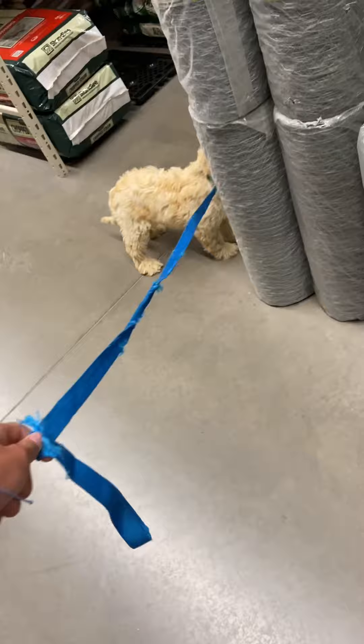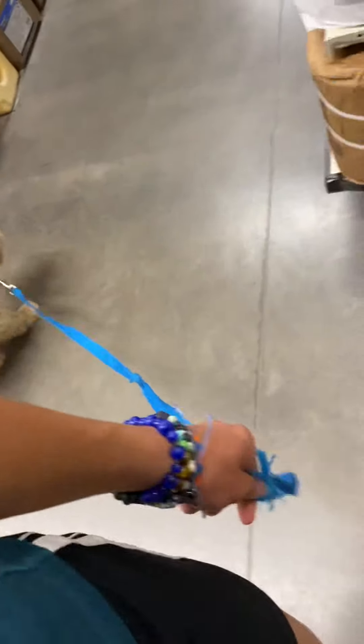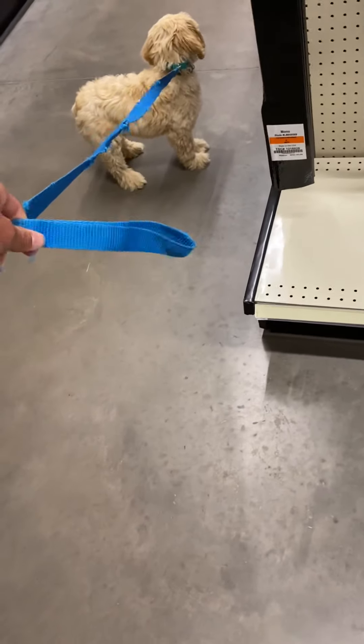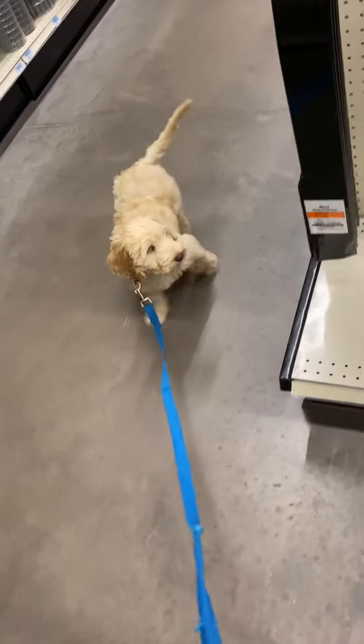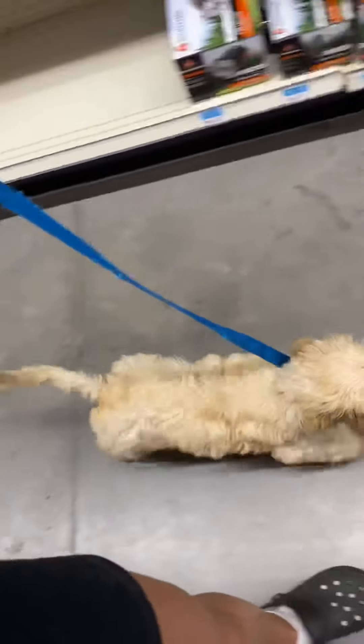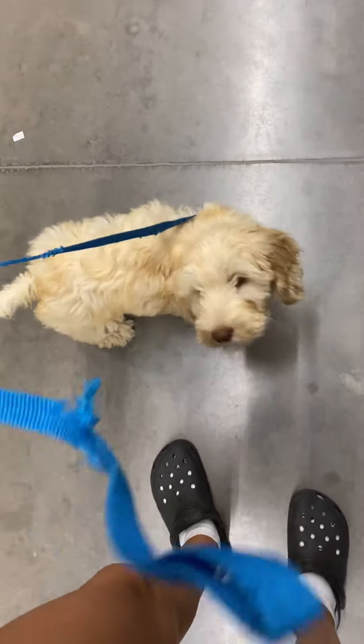I don't want to pull him around anything. I want him to smell everything out first. New sounds, things like that — we don't want them to be scared, so we want them to do it on their own time so they have time to figure it out themselves and they're not scared of it in the future. We don't want this to be a traumatizing experience. We want it to be fun.